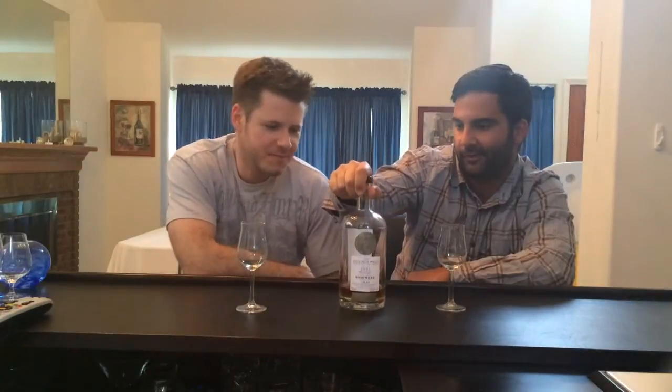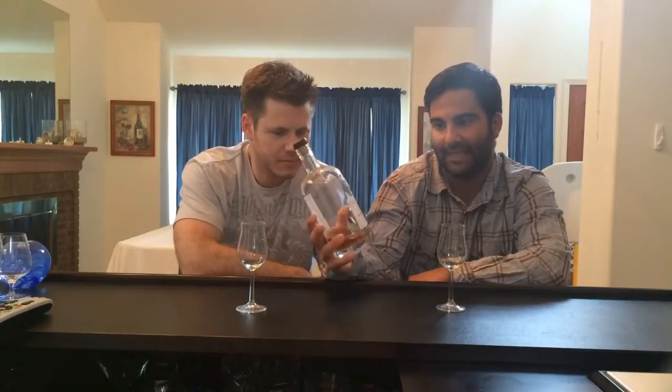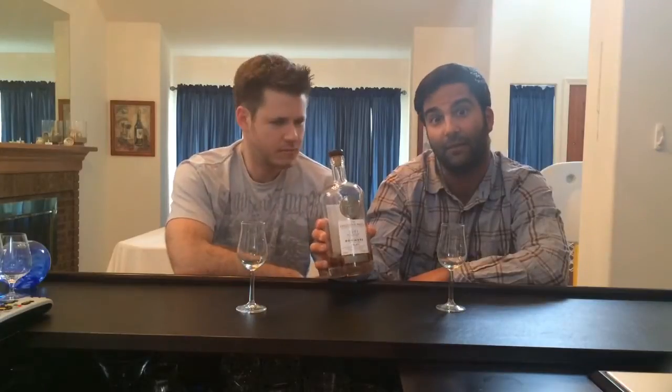What's up everyone? Another whiskey review. This is Mike. I'm Narvi. We're doing a Bowmore — we love Bowmores. This is an 11-year-old Bowmore, distilled in 2001. It's an independent bottler: The Exclusive Malts. We've tried a few Exclusive Malts and we do love them. If you see this kind of bottle out there and you want to gamble on it, if it's an Exclusive Malt, we recommend it.